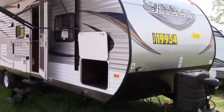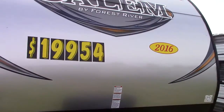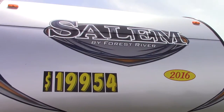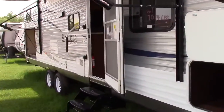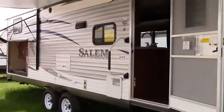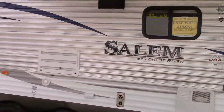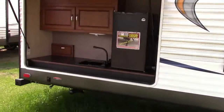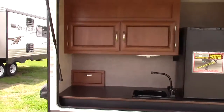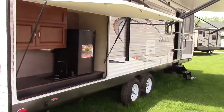Hi everyone and welcome to Richard's Motor Sales RV Center. Today we're in Quincy, Michigan with a 2016 Forest River Salem Travel Trailer. It's probably our best selling, most popular two bedroom model and it's a 30KQ BSS floor plan. We'll show you a few things outside and some highlights inside as well.